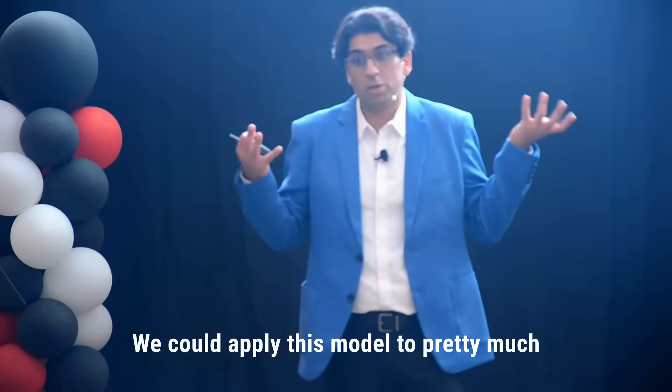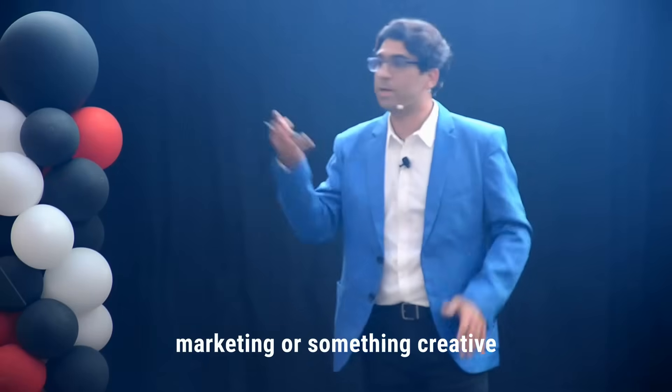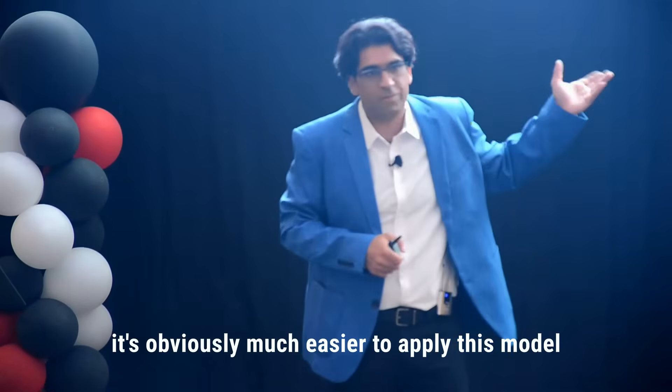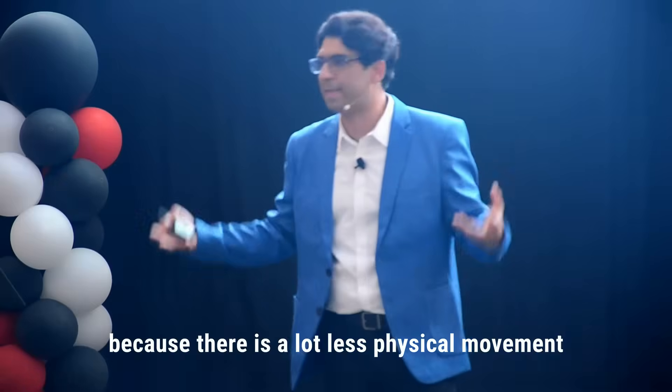If we could apply this model to pretty much any industry — knowledge-based industries, marketing, something creative, or software programming — in those types of industries it's obviously much easier to apply this model because there is a lot less physical movement happening.